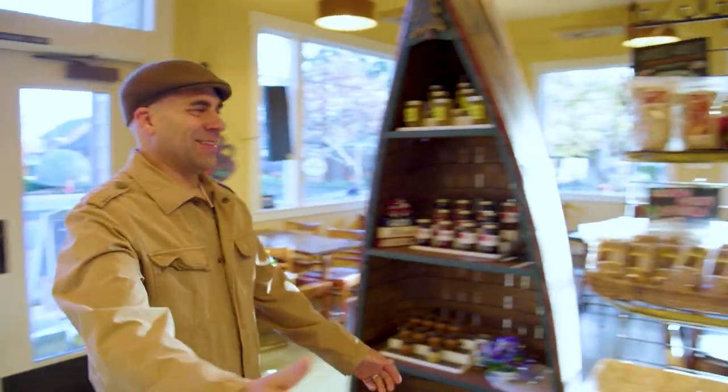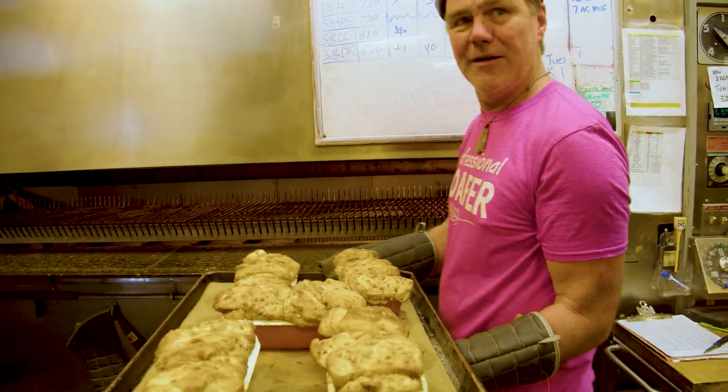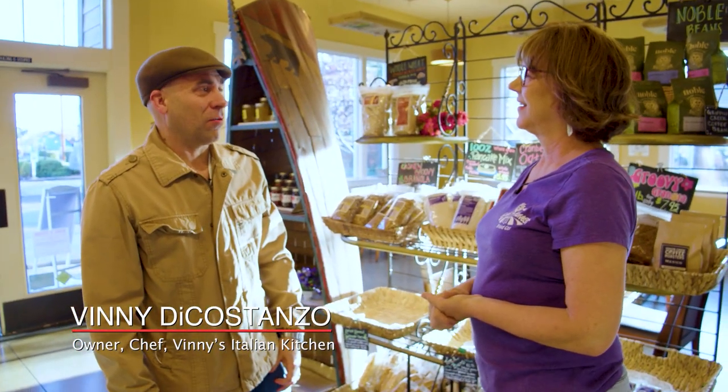I want you to meet my friends, Lisa and Dan Allen, hands-on owners and talented bakers. Welcome! They said I'm here right in time to grind some flour. We're going to mill — we mill every day. Can you show me the mill room? You bet, let's go look.